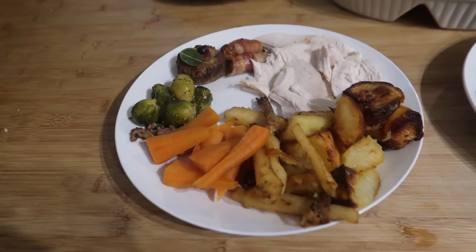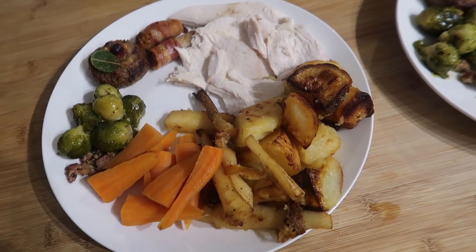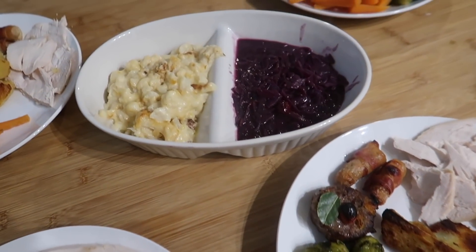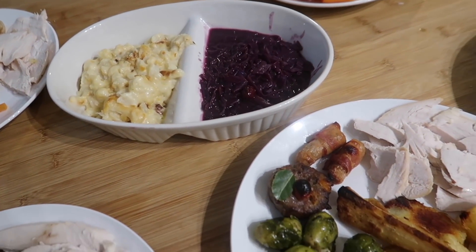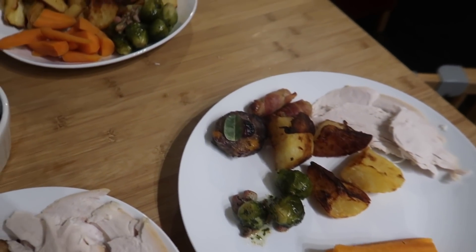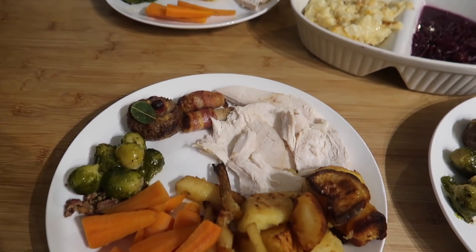Here's our Christmas dinner. We've got sprouts, stuffing, pigs in blankets, turkey, roast potatoes, roast parsnips, carrots, cauliflower cheese, and red cabbage with pork. We've got gravy to come as well, and then bread sauce and cranberry sauce on the table, which we've laid nicely.